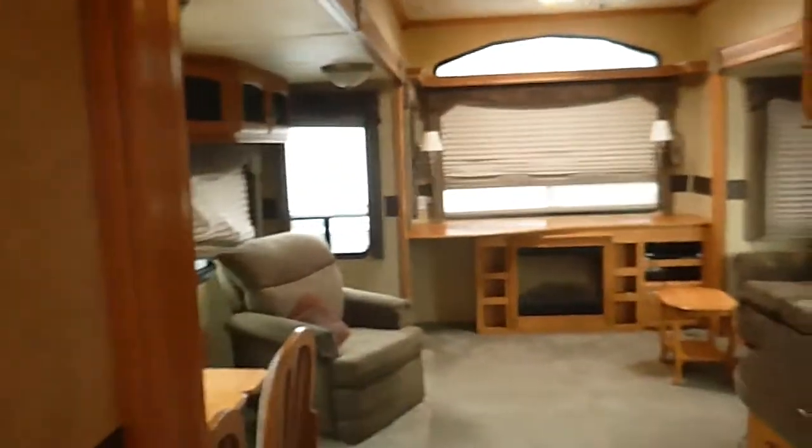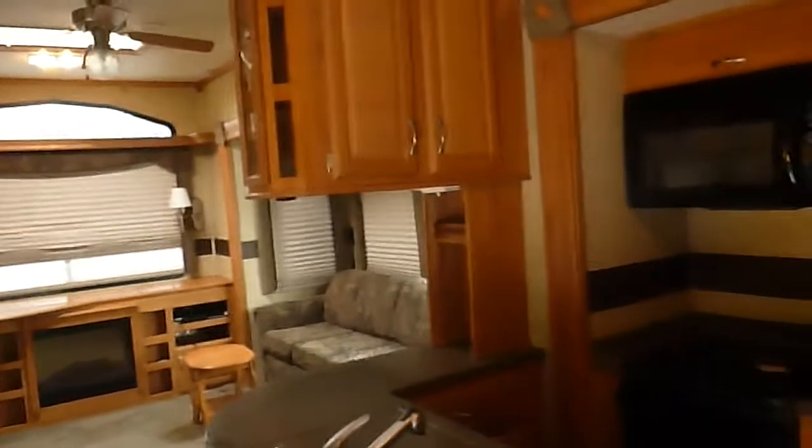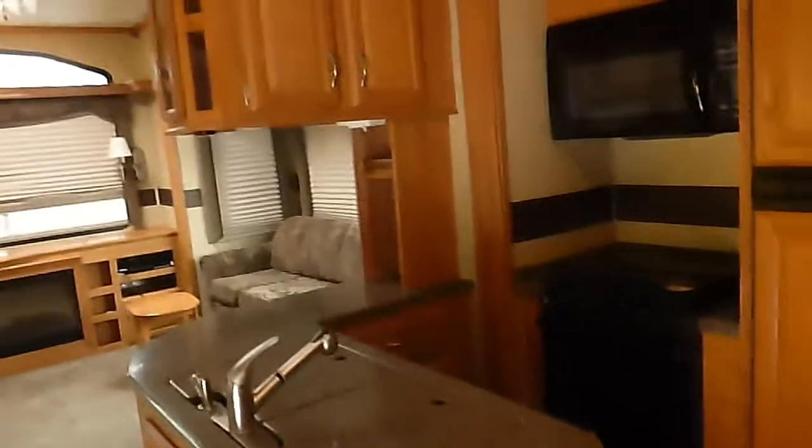Here we're looking at a 2009 Yellowstone by Gulfstream, 34-foot fifth wheel travel trailer. It's in pretty nice shape and good looking inside.